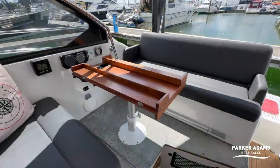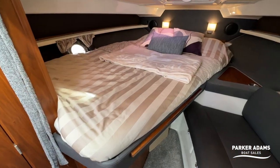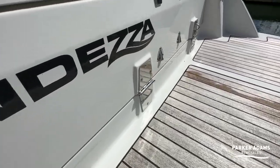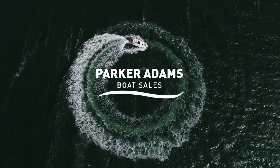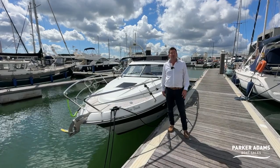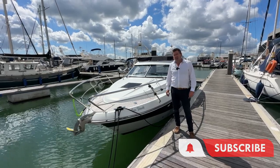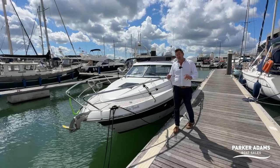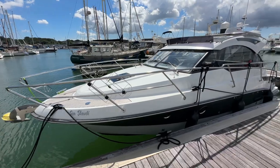This is a 2015 Grandeser 27 OC, which stands for open cockpit. It's a fantastic little boat with great use of space. Today we're going to show you all the features and benefits this boat has to offer. I'm Jonathan Parker from Parker Adams Boat Sales, and we're here down at Shamrock Quay in Southampton to show you this 2015 Grandeser 27 open cockpit boat.